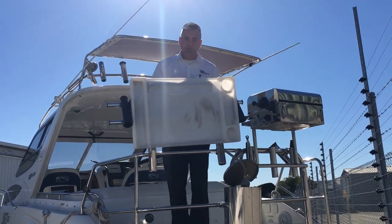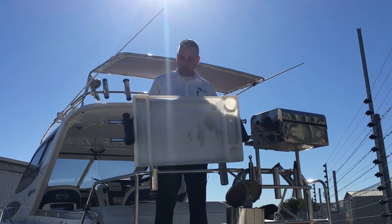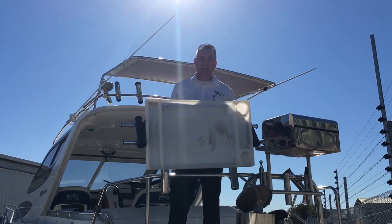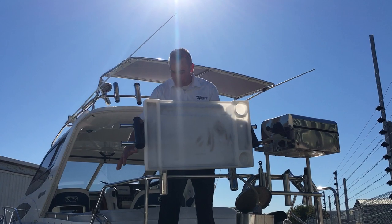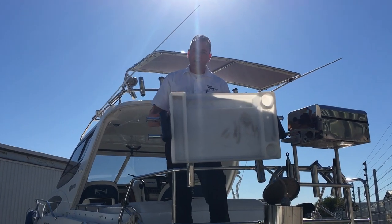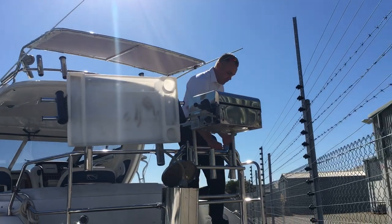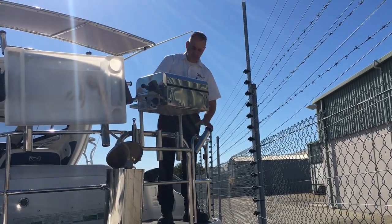The swim platform on the back of this boat is absolutely gorgeous — it's large, making it great for fishing, swimming, and entertaining. They've spent a lot of money on it. There's full bar work all around the back, giving you extra security so you're not going to fall off. With the door, you can actually lift it up and close it down — once again, very sturdy.